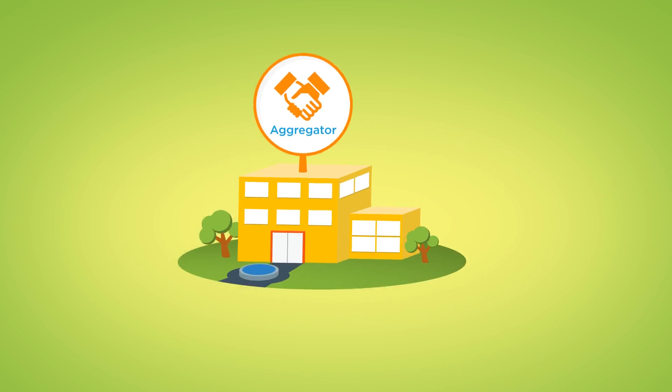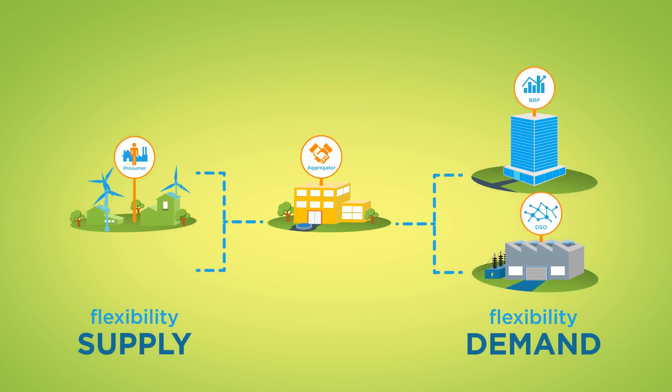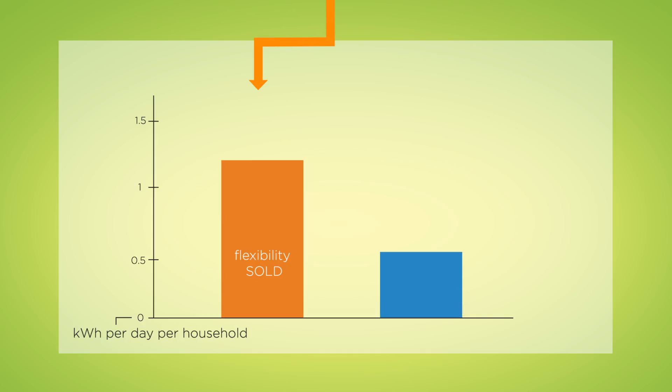The aggregator plays a crucial role in the flexibility market. As an intermediary, he brings together the supply and demand of flexibility. In the project, the aggregator has successfully sold a fair amount of flexibility. When controlling the smart devices, the aggregator makes sure that the flexibility is also activated. However, not all flexibility that was sold was actually delivered, which may cause problems for the DSO or the BRP. Therefore, it is very important that the aggregator does everything in its power to deliver all the flexibility.